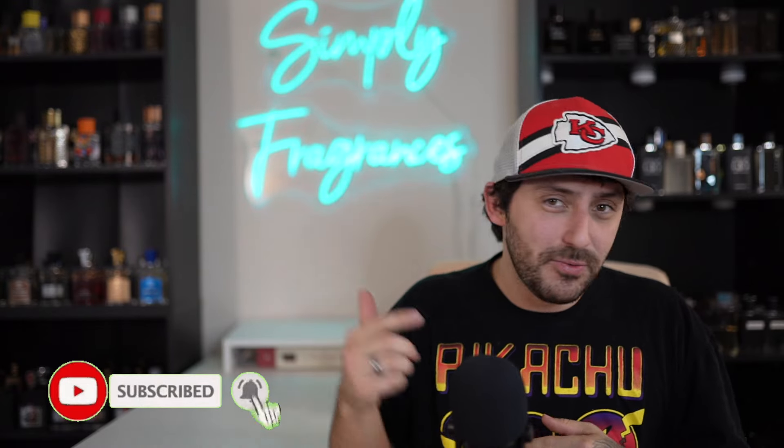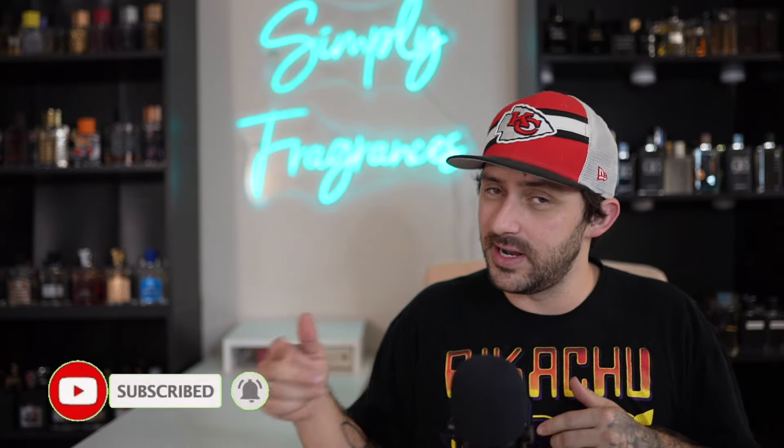Welcome back. My name is Tyler, this is my channel Simply Fragrances. And if this is your first time, welcome — we are now friends, we are now family. Be sure and hit that red subscribe button, and while you're at it hit that bell notifications so you get any and all notifications when I upload a video.